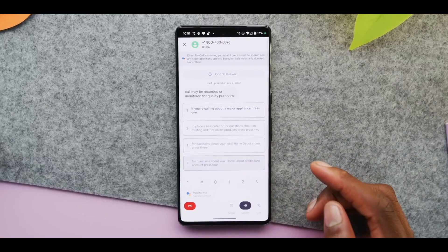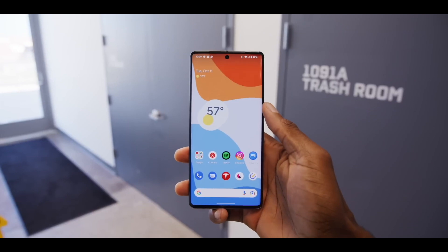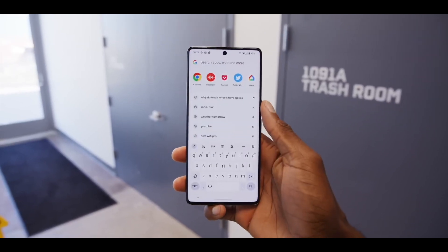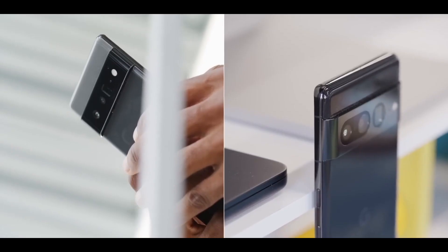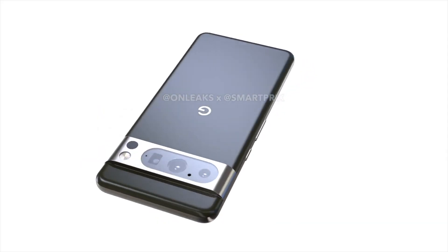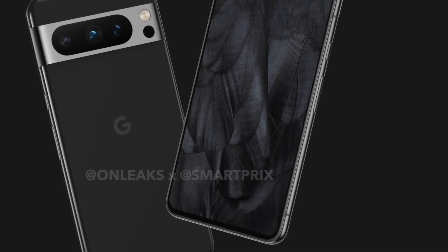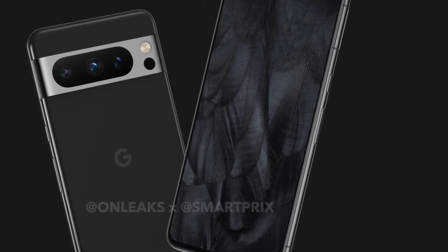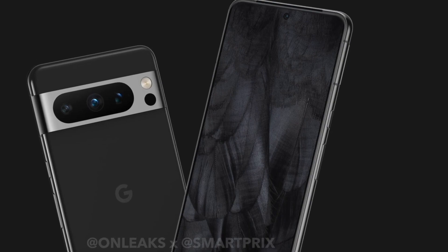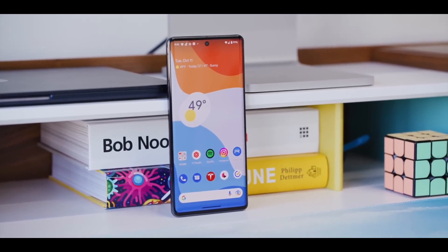While the screen's refresh rate will seemingly remain unchanged at 120Hz, the newer-generation Samsung panel will support a more variable refresh rate, with smoother changes between 60 and 120Hz. Plus, the display can reportedly drop its refresh rate to as low as 5Hz, which should help improve battery life and reduce screen tearing while playing games or watching videos.